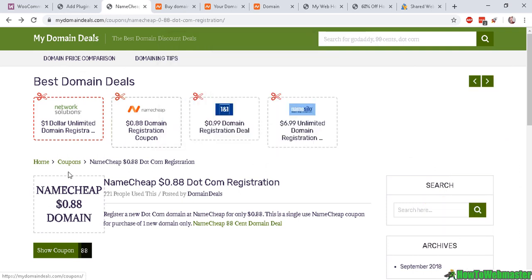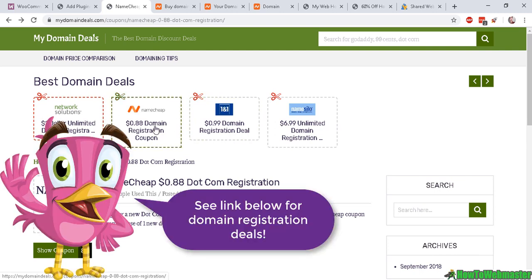You can simply search on Google and there are hundreds of places to buy domain names. At my website, mydomaindeals.com, I post some of the top domain registration deals — you can buy domain names for as little as a dollar. Check that out; I'll leave the link in the description below this video.